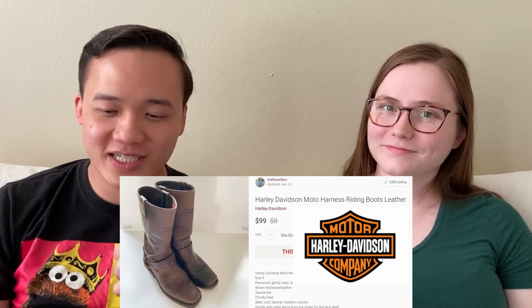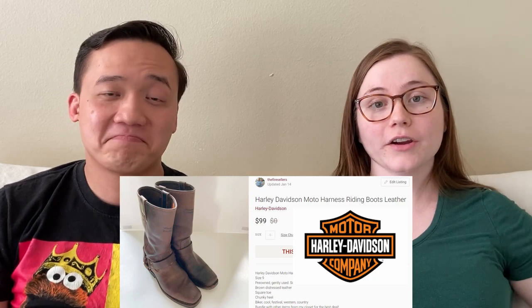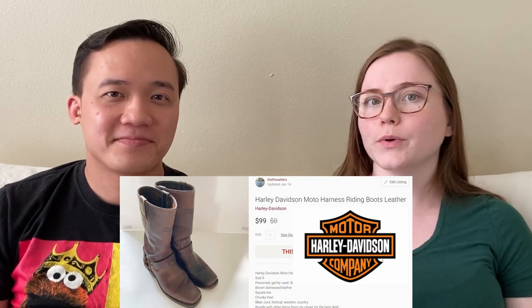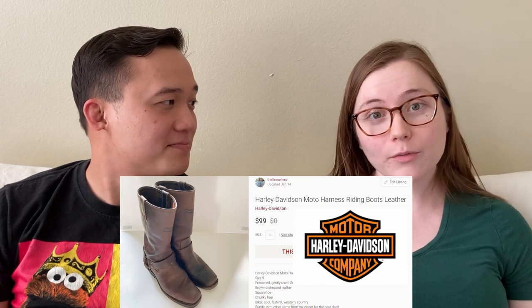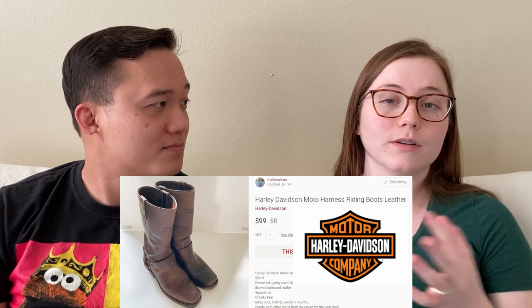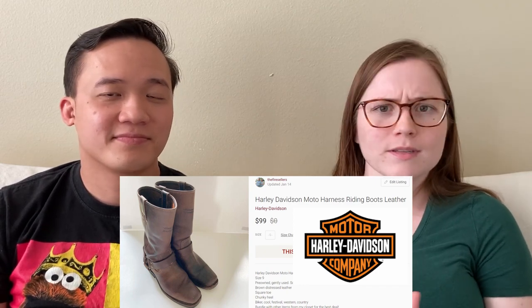Next, a brand with one of the biggest followings in the world: Harley Davidson. We sold these boots for $99 on Poshmark. Harley Davidson makes a lot of different items — t-shirts, jackets, boots — and they can range from not worth very much to worth a lot. You should always look up the comps. These were really nice leather boots, so of course they were going to be worth something. Definitely be on the lookout for Harley Davidson boots.